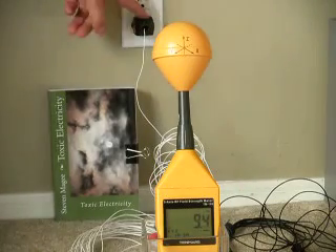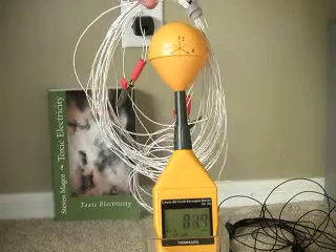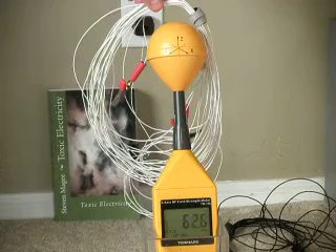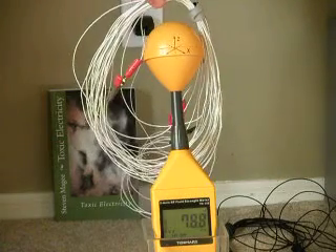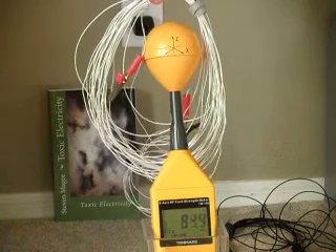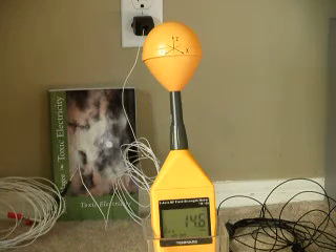You'll see over here that this white cable actually goes into the grounding system. And when we hold it near to the RF meter, you actually get a reading of about 80 millivolts per meter. When we take it away, it drops down.